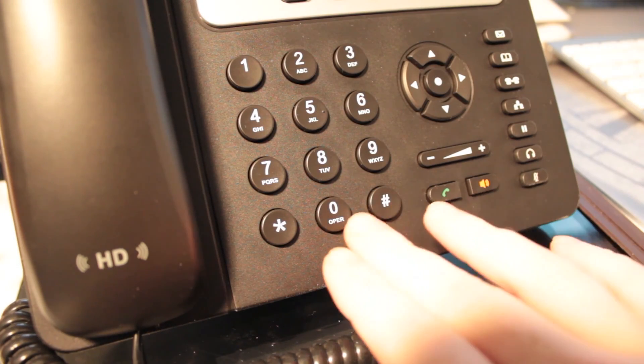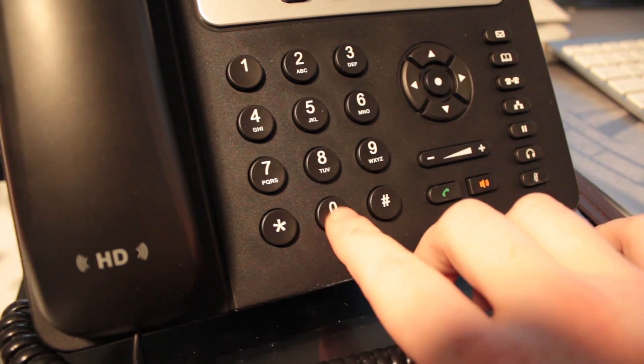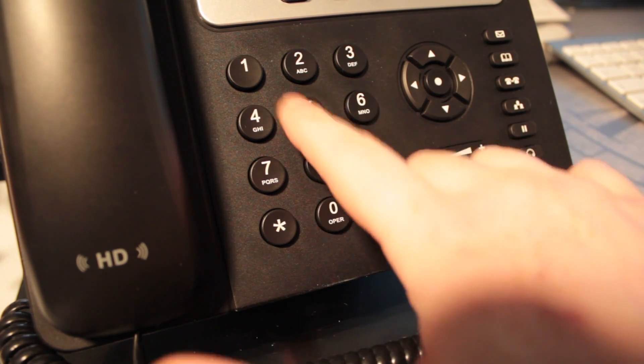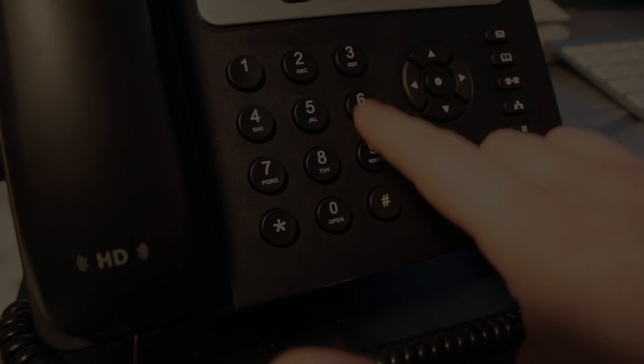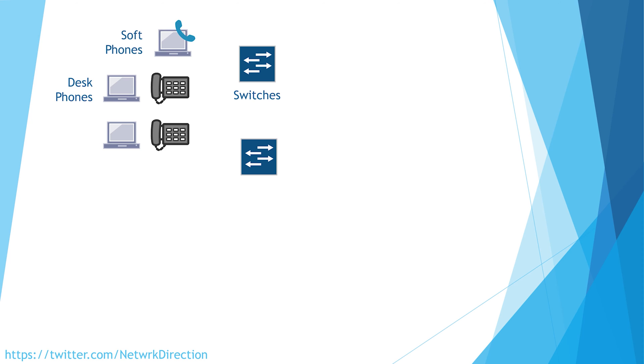We're going further in this video to see how a larger voice network might look. There are a few extra components we'll look at, as well as more complicated topologies. We still have the same basic building blocks that we would have in a simple system. This includes switches, hard phones and soft phones. A larger network will have a lot more of them.